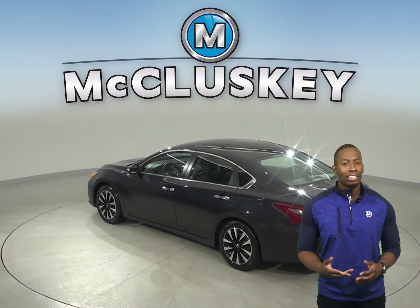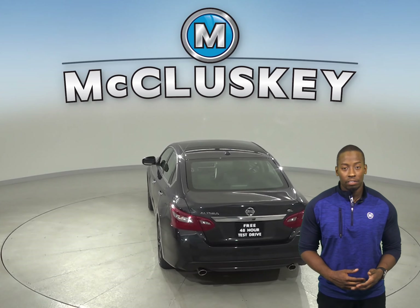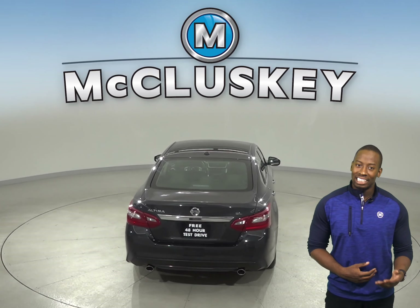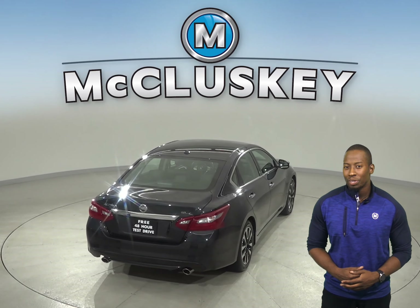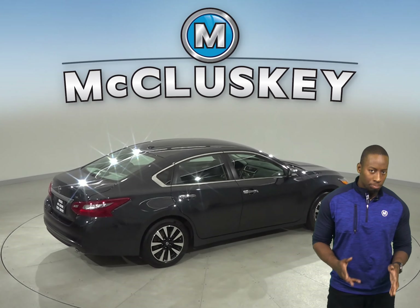Underneath the hood, you're going to find a 2.5-liter V6 engine with a CVT X-Tronic transmission. For safety, there's dual front and side impact airbags, along with ABS brakes and a low-tire pressure warning system.